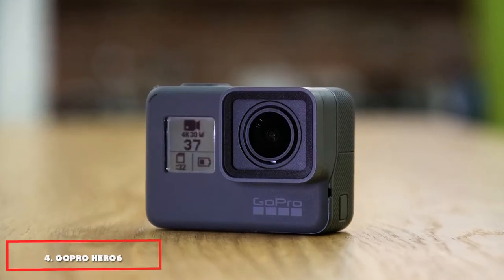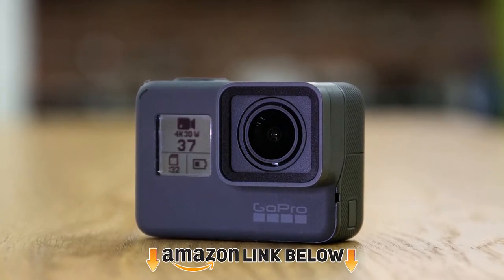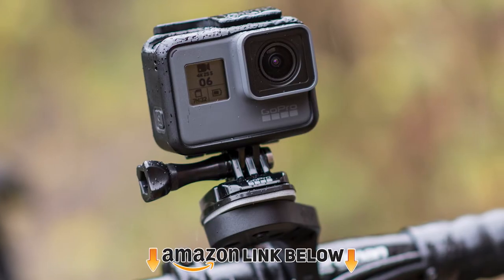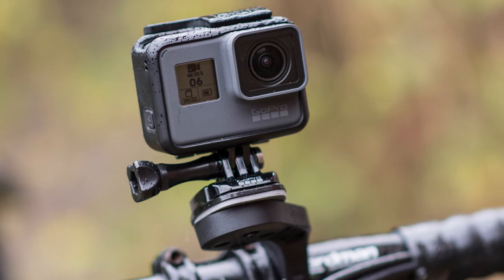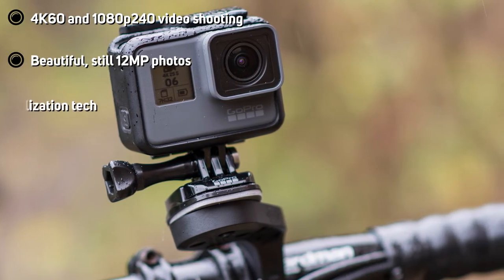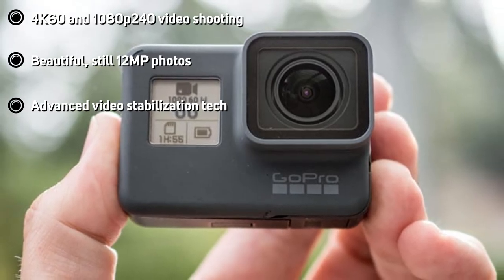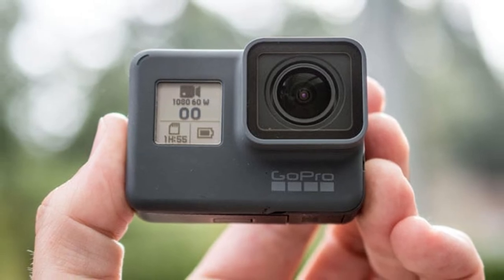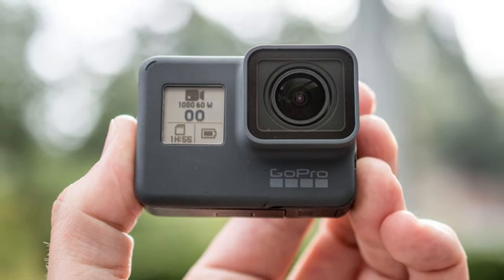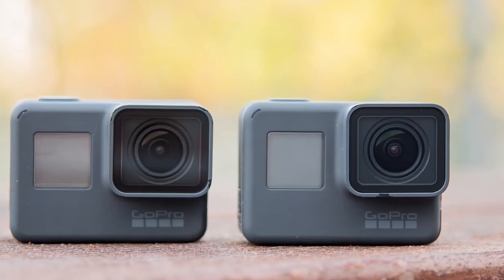Next at number 4 we have the GoPro Hero 6 Black 4K Action Camera. The GoPro Hero 6 is yet another best GoPro for motorcycle riding, and an upgrade of the Hero 5 we just discussed. The camera is designed to deliver top performance over its predecessor, with ultra-sharp 4K60 and 1080p 240fps video recording capabilities. Unlike the Hero 5, this model boasts a revolutionary GP1 chip technology which provides unsurpassed image quality. It also comes packed with next-level advanced stabilization features which ensure you capture incredibly smooth footage, whether your cam is handheld or mounted.